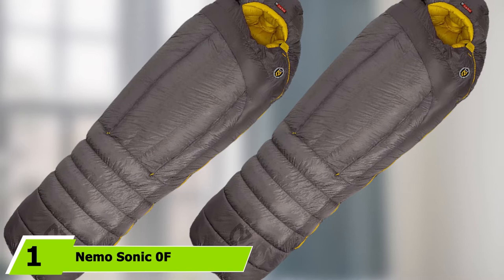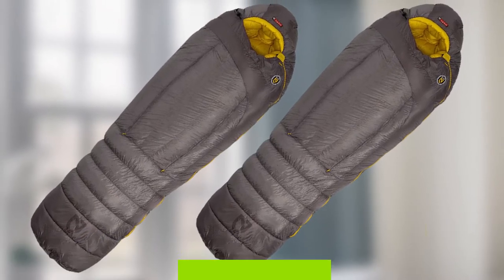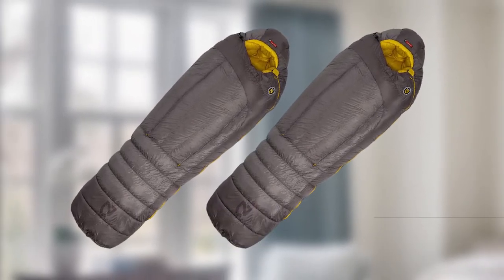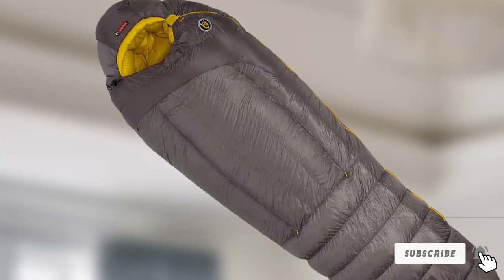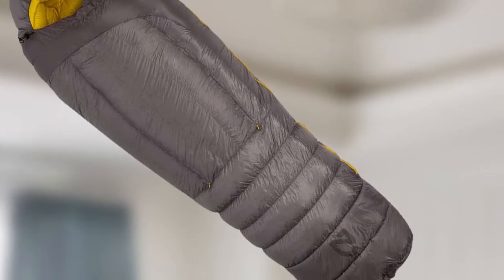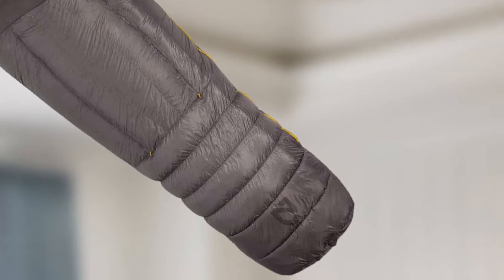At the first position of our list, we have the Nemo Sonic 0F. The Nemo Sonic is an extremely comfortable sleeping bag. Its roomy design accommodates side sleepers and those who are restless at night. This comes at the expense of warmth — if you sleep with a few layers of clothing, the extra room might suit you. Others will find the compromise in warmth and thermal efficiency is just too much.